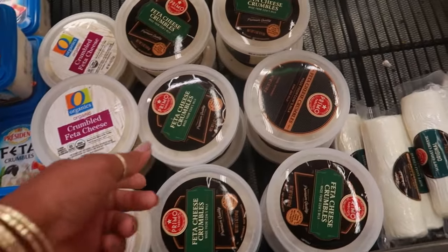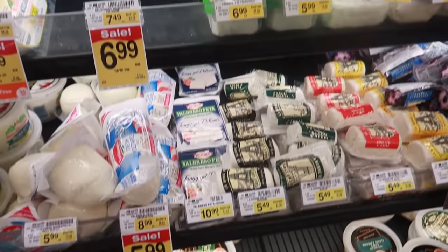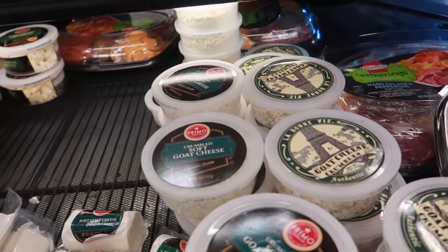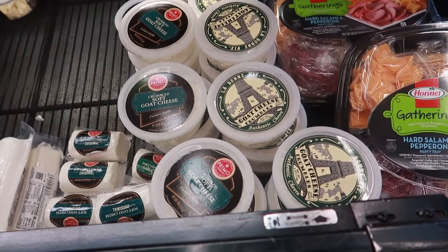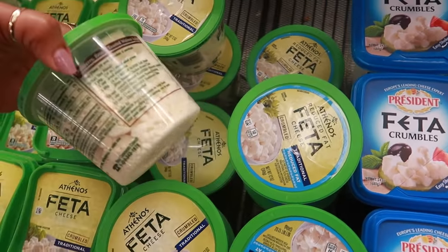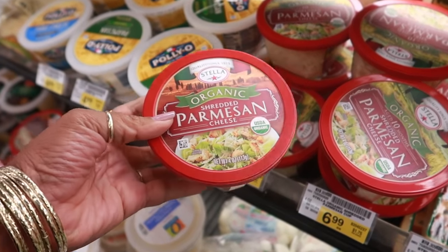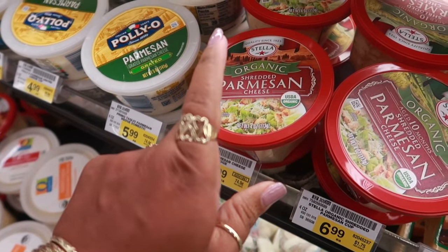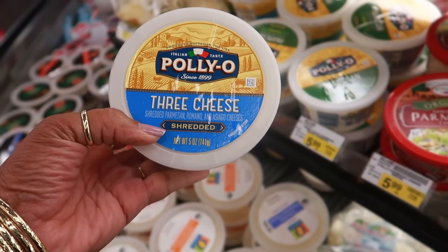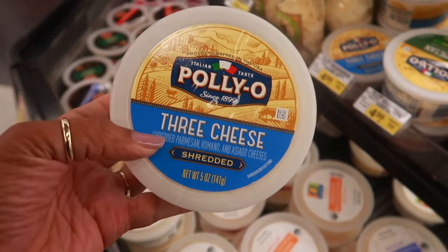I need some feta cheese because I love that on my salad. I don't see the flavored kind though — usually they have the flavored kind and I don't see any today, so that sucks. I guess I'm gonna get one of these instead. Since they don't have the flavored feta, I'm thinking I'll get the parmesan cheese or the three-cheese — it's parmesan, romano, and asiago — to put on my salad. I think I'll get this one and it's $4.99.